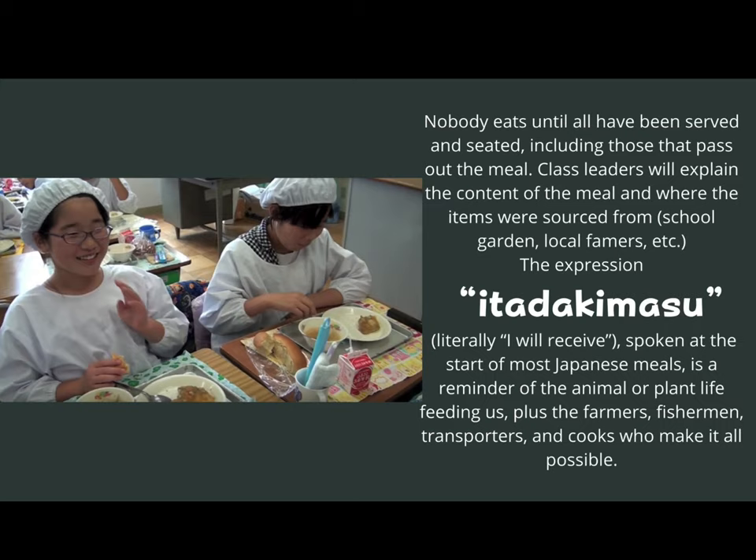Then all of the students will use a traditional expression meaning 'I will receive.' This is spoken at the start of most Japanese meals. It is a reminder of the animal or plant life feeding them, plus the farmers, fishermen, transporters, and cooks who all made it possible.